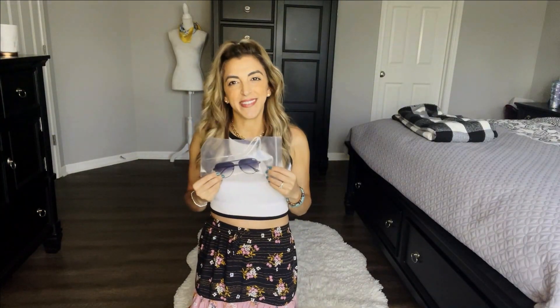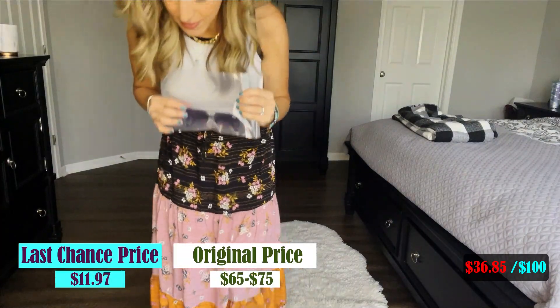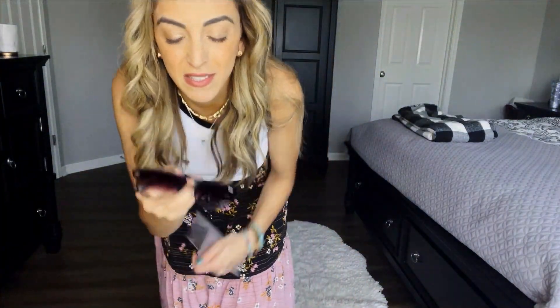They had a whole Quay section of sunglasses that were $11.97. They're actually still available online at Nordstrom or Quay's direct website for $65 to $75. They gave me the bag so they were thrown in there and are a little scraped up, but it just looks dusty — not scratched. I'm going to buff them up. For $11, I would buy these over and over again. What a savings — such a killing.